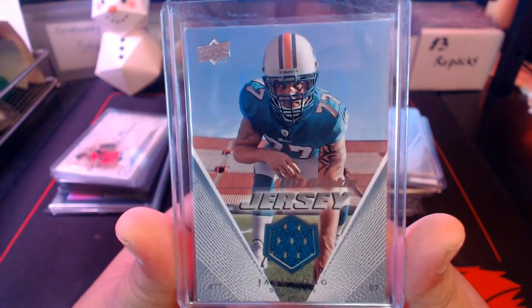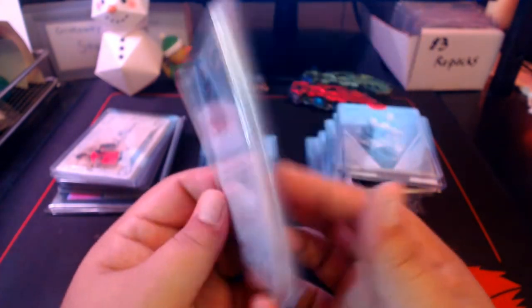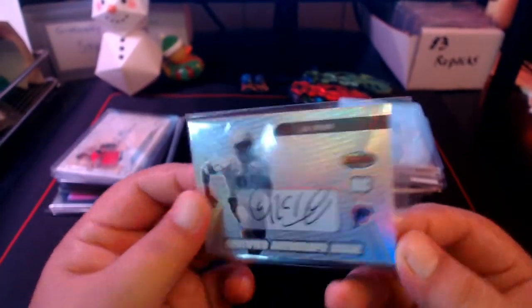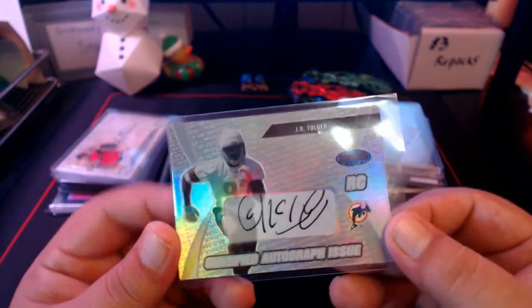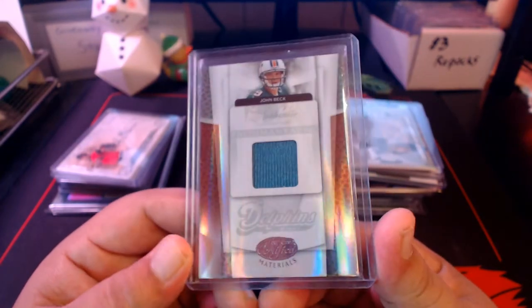Here's Jake Long — the Dolphins took him first overall after that 1-15 season. Tackle out of Michigan — this is a rookie jersey from Upper Deck. He was a really solid left tackle, very solid, though his longevity in the league didn't last. His first few years he was really good. Then we got an autograph of JR Tolver from Bowman's Best — pretty cool design, though he signed off a sticker, crazy-looking auto that looks like hieroglyphics.